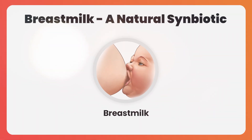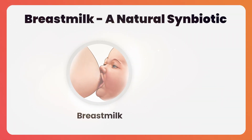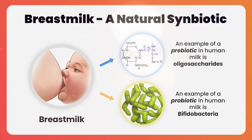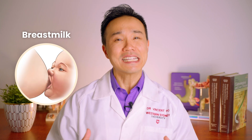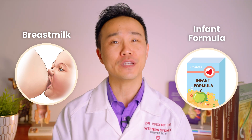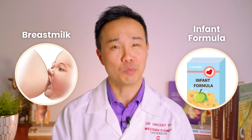A great example of where we can find a natural symbiotic is in breast milk, where the prebiotic is human milk oligosaccharides and the probiotic is a range of bacteria, with the most important one being bifidobacteria. There are definite proven health benefits to human breast milk, and this is why we're starting to see symbiotics in infant formula, in order for infant formula to become more similar to breast milk.